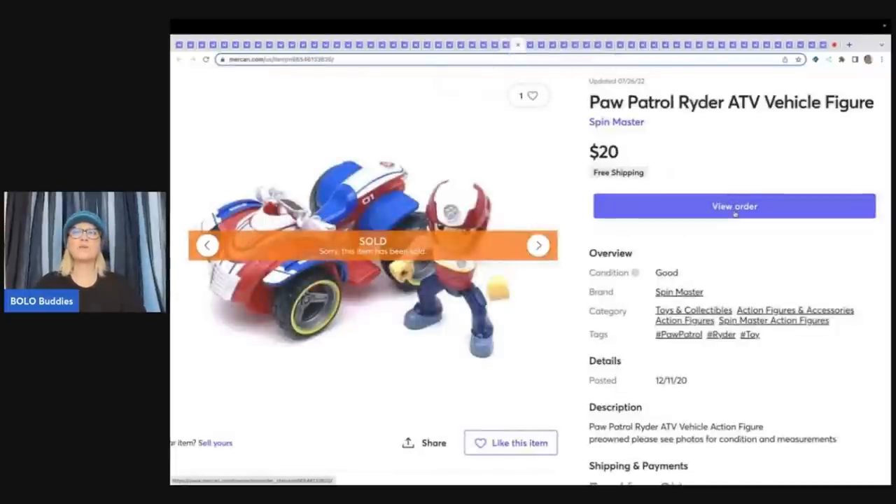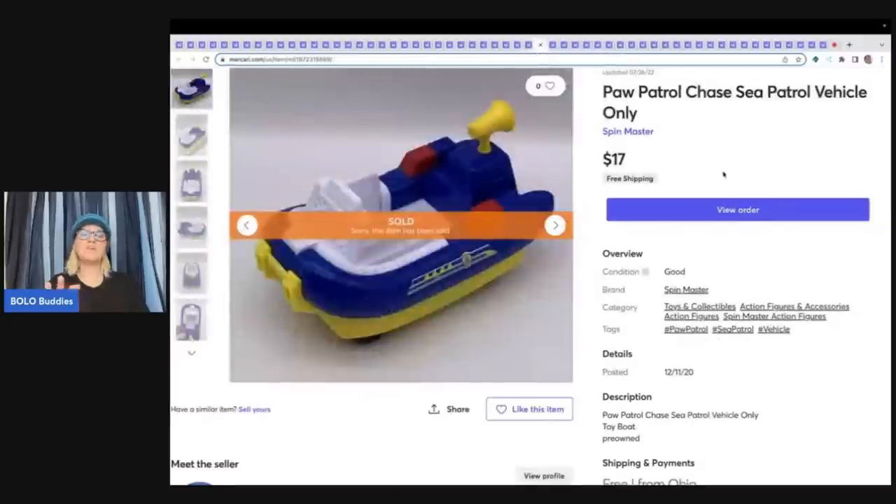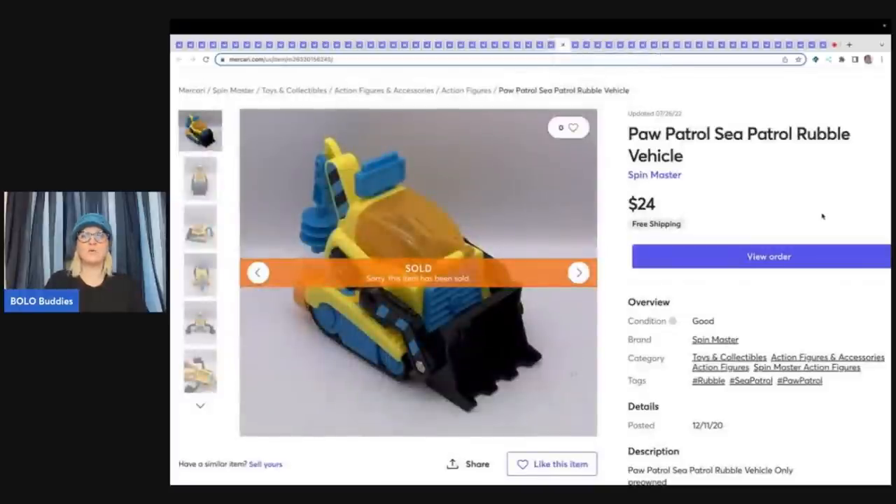This is a Paw Patrol Rider ATV vehicle and figure. Paw Patrol does pretty good on Mercari, though it can be a long tail item — I price on the higher side. Sold this one for $20 free shipping. This Sea Patrol set sold $22 free shipping. You can use Google Lens to figure out which set a figure goes to. The Transforming Sea Patrol for Rocky is harder to find — sold $25 free shipping. The Rubble Sea Patrol vehicle from a garage sale sold $24 free shipping. I was very fortunate to run into all the Sea Patrol.